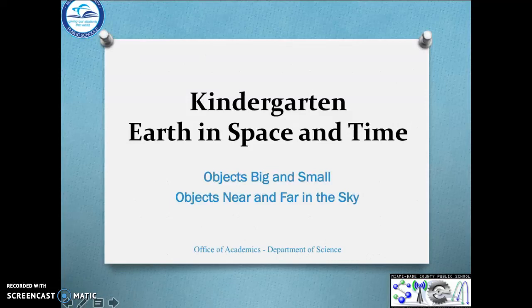Hi boys and girls! Are you ready to learn about objects big and small and objects near and far in the sky? Alright, get ready for blast-off!